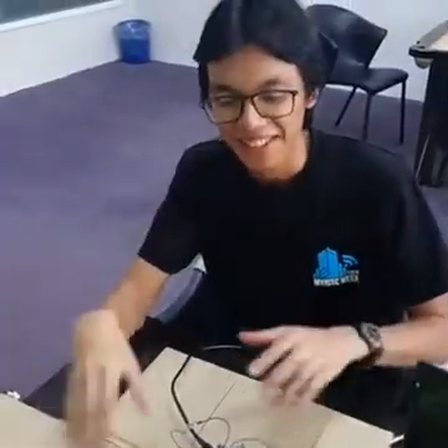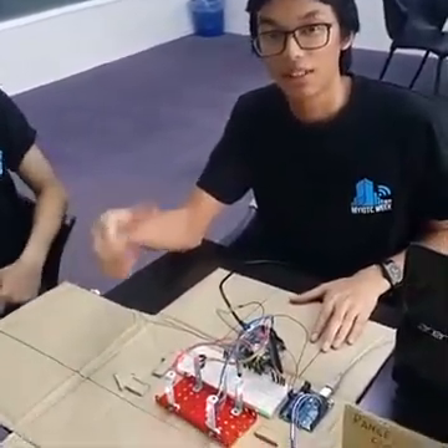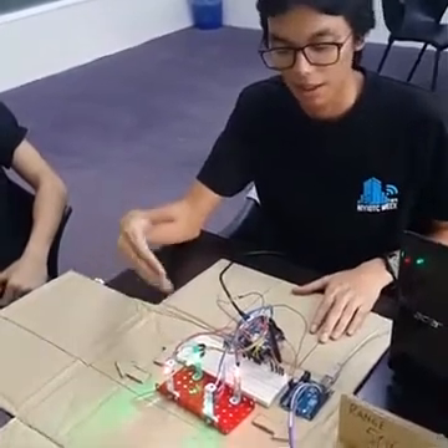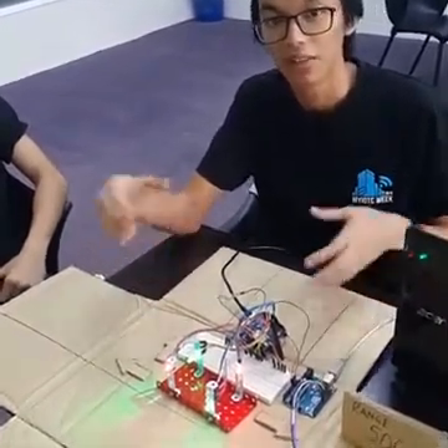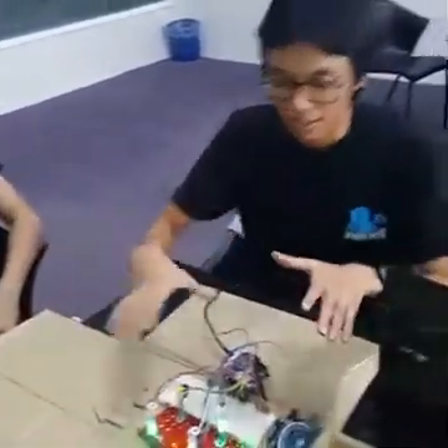Hello everyone. This is our project for the competition My IOTC for 2016. Our submission is this intelligent traffic control system for emergency vehicles. We have been working for about 24 hours for this competition and we haven't slept yet, since I posted on Facebook that day we started working on our project.